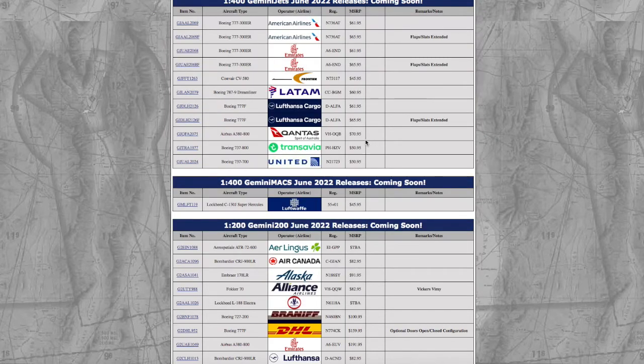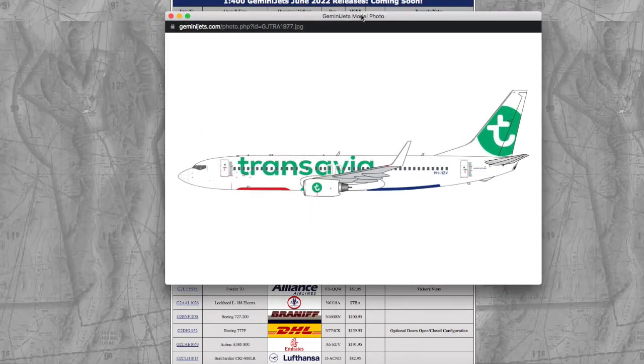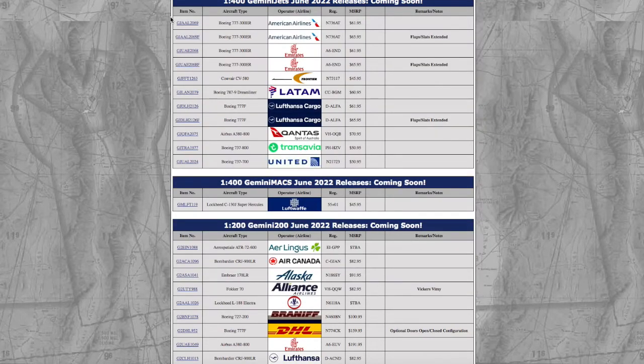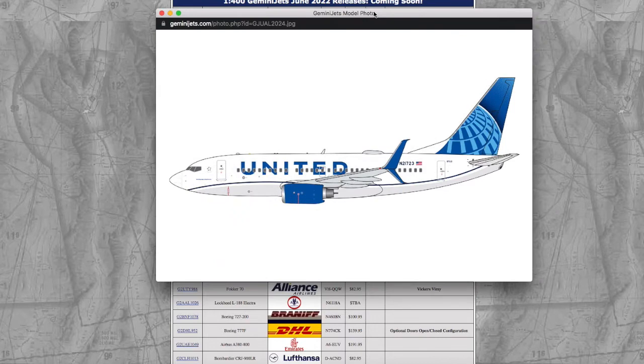The price of the Qantas A380 is $71, registration Victor Hotel Oscar Quebec Bravo. The last two passenger models in 1/400 are 737-800s. The first one is Transavia, registration Papa Hotel Hotel Zulu Victor, which will set you back $51 — the price of an NG models 777. Same with the United 737-700, which is also $51, registration number 21723.